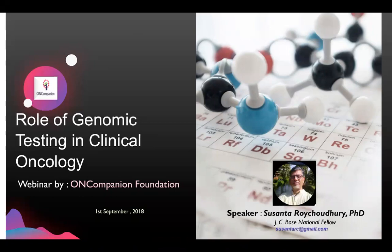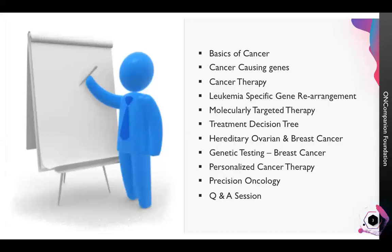The rest of the questions won't get lost. I'll take all of them to Dr. Roy Chaudhary and make sure to follow up with you directly via email. When typing your question, please include your email ID and name so that I can follow up. I would also like to encourage you all to share today's recorded version through your social networks. Without any further ado, I'd like to hand the session over to Dr. Sushantar Roy Chaudhary.